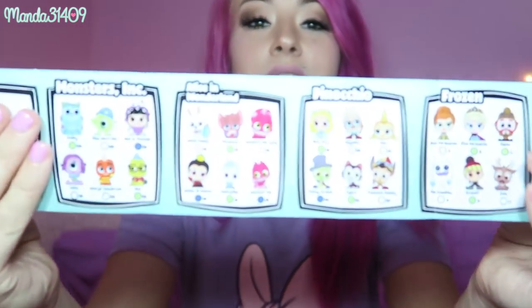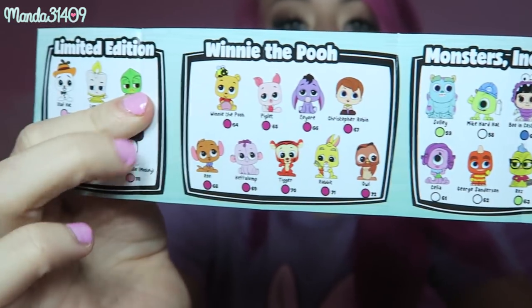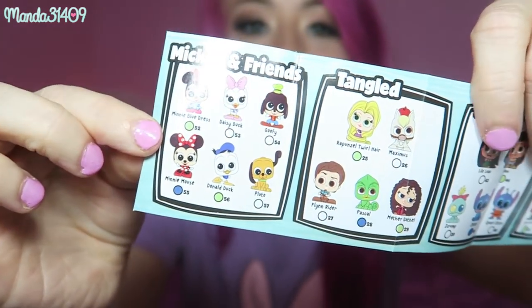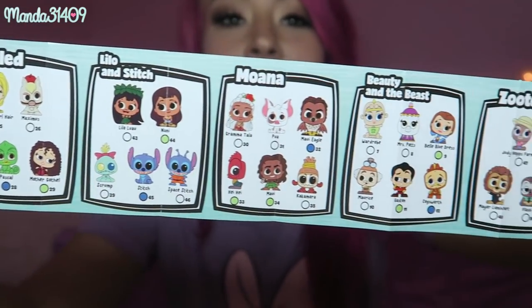Oh, here's the little collector's chart — I was looking for this! So it tells you all of the characters. That snow monster was Marshmallow from Frozen. And the little mouse — oh, Dormouse! Yes, it is the Dormouse from Alice in Wonderland. Here is the first side of the characters and then the other side with more characters you can collect. Oh my gosh, Winnie the Pooh — they're all so cute!